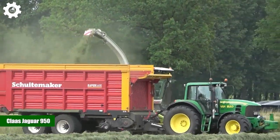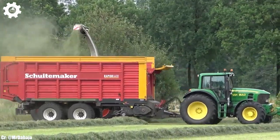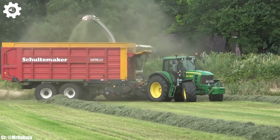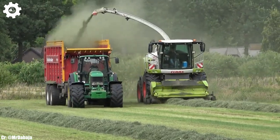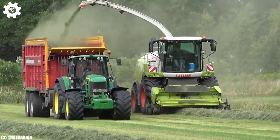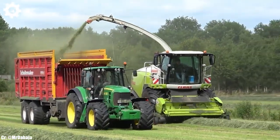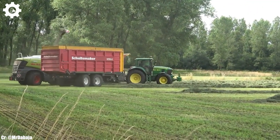The Claas Jaguar 950 is a high-capacity forage harvester that embodies the principles of efficiency, power, and advanced technology in modern agriculture. Powered by a robust engine delivering up to 775 horsepower, this machine is engineered to handle large-scale forage harvesting operations with ease, ensuring maximum productivity and efficiency in the field.